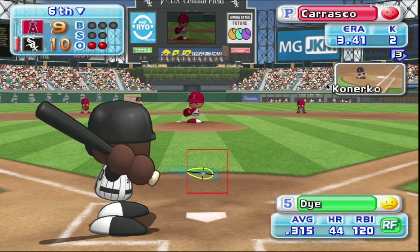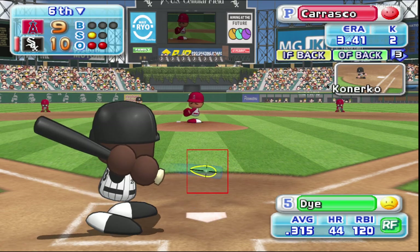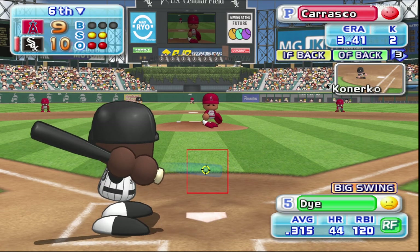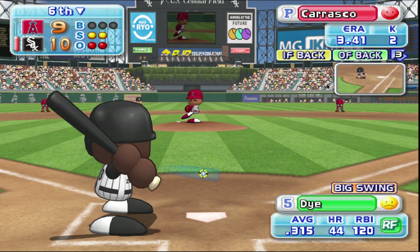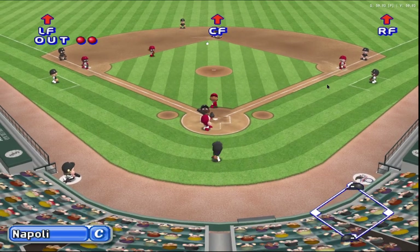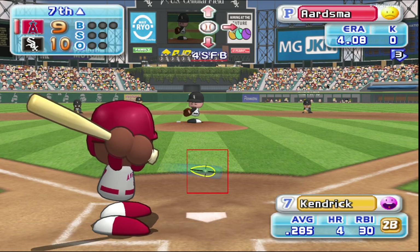Jermaine Dye has had a double already in this game. Here we go with the first pitch. Outside corner for a strike. Strike. He's behind in the count. Pulled inside. He's under it. There's the third out. No run. And the game heads into the seventh inning.